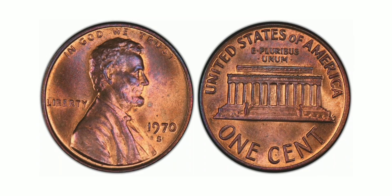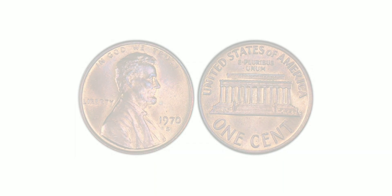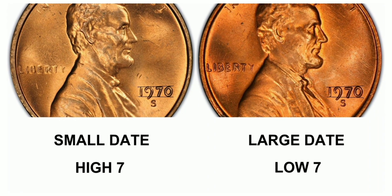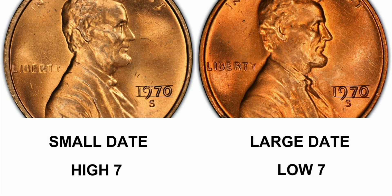The large date variety is also highly desirable among collectors, as it is rarer than the small date variety. The large date is characterized by a larger and more prominent date on the obverse. The red-brown, regular strike designation refers to the coin's standard finish for circulation, with red-brown describing the color of the coin's surface.